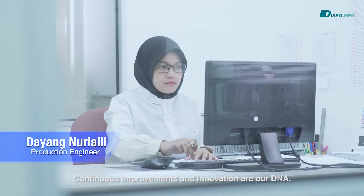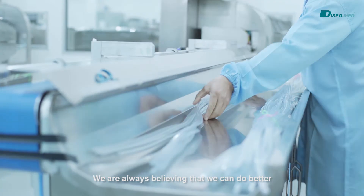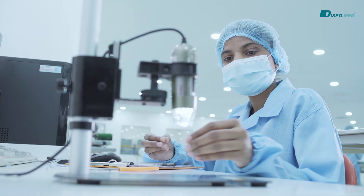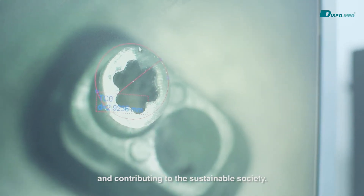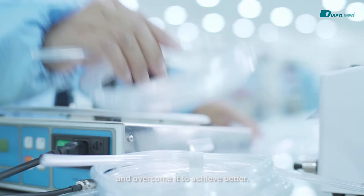Continuous improvements and innovation are our DNA. We always believe that we can do better in this industry through good quality and precise production. Our foundation is that we will work to be competitive and contribute to a sustainable society. Challenges are what we like, and we will surely embrace and overcome them to achieve better.